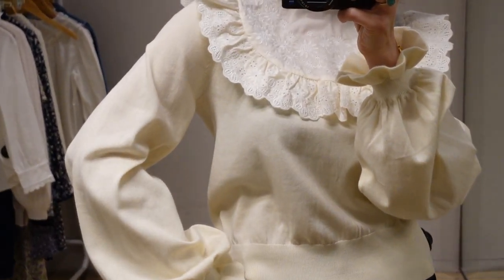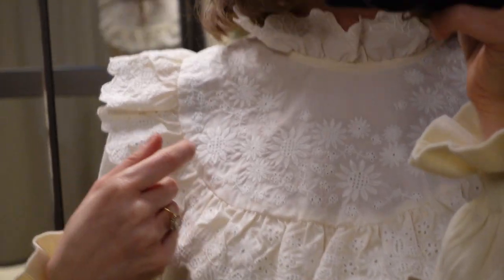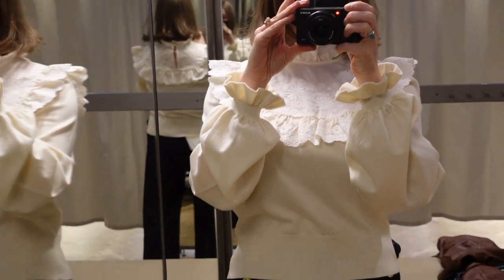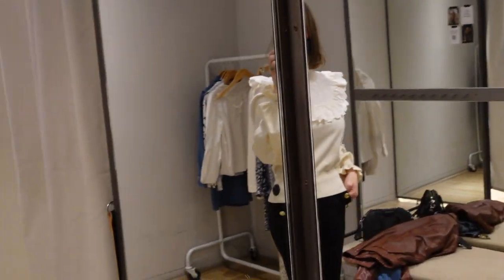This next top is half shirt, half sweater. The top part is made out of cotton — it very much looks like a shirt — and then you have this kind of sweater texture on the bottom. I really love the sleeve area; it's just such a fantastic detail.